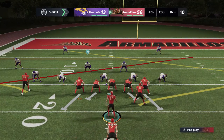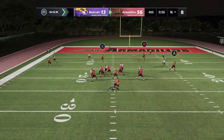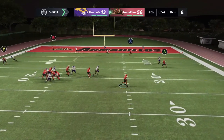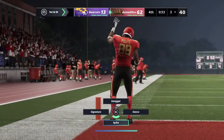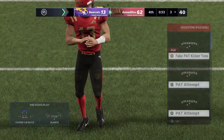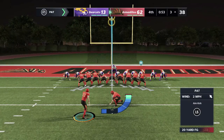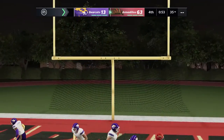As we approach the final minute, it's first and ten. Grabs the snap, he's going to run — and he'll do it himself! Touchdown! And that should seal the deal. Now to dot the I and cross the T, and the kick is good.